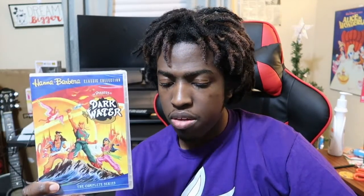Last but not least, it's Pirates of Dark Water. This one's pretty interesting. I haven't seen it, but I've seen a lot of images of it and commercials on YouTube and Google. This one might be interesting.